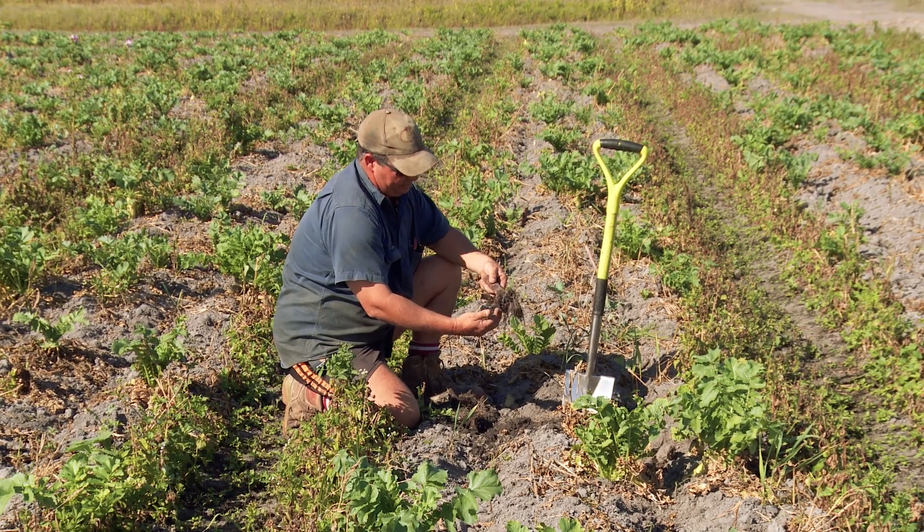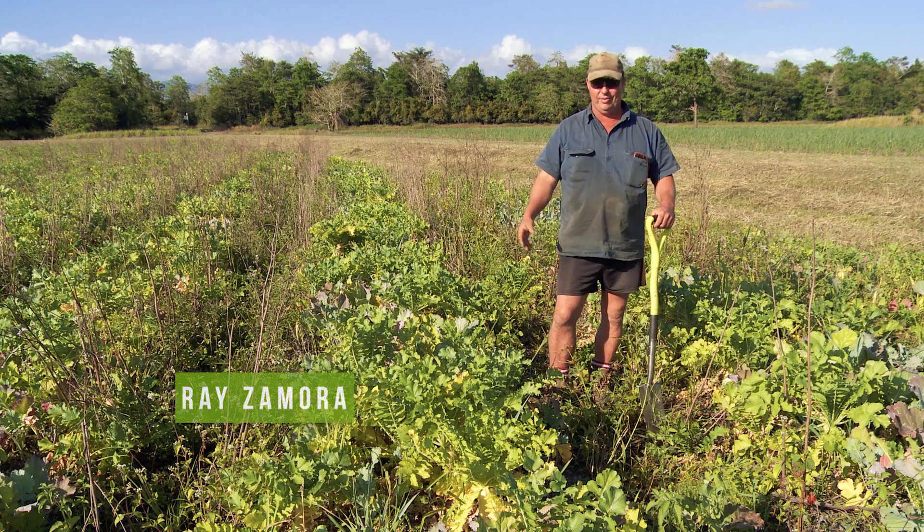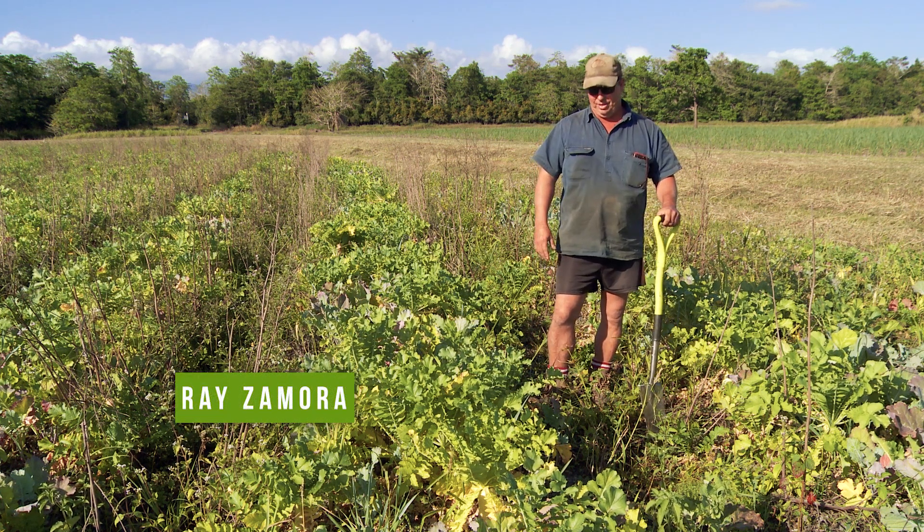Soil health is everything. If you haven't got healthy soil, you haven't got healthy waterways, you haven't got healthy reef, you haven't got healthy produce. So it means a lot to me.